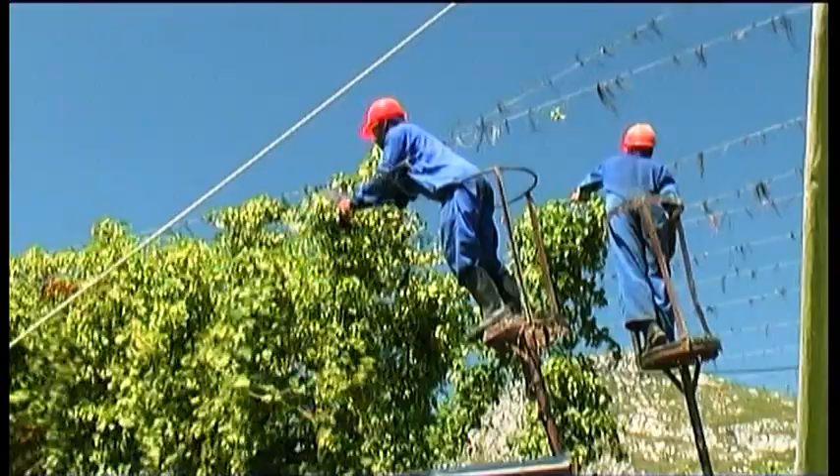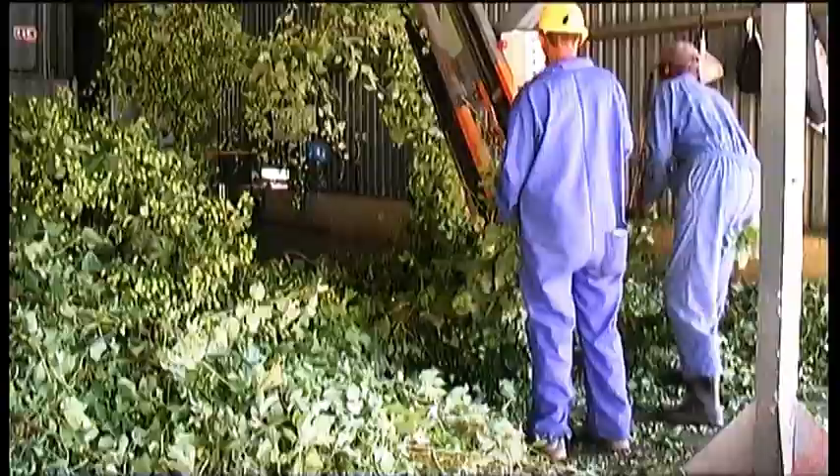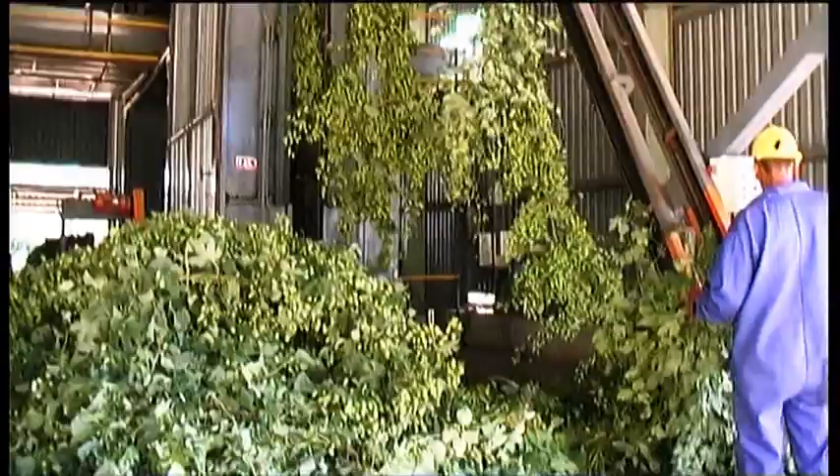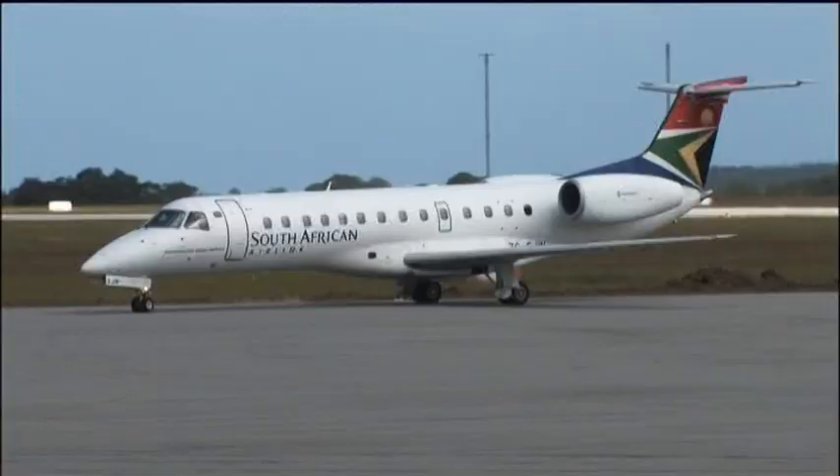This area is the only area in South Africa where hops are grown successfully. Here they are harvested, stripped, and sorted. Hops are mainly used in the brewing of beer.